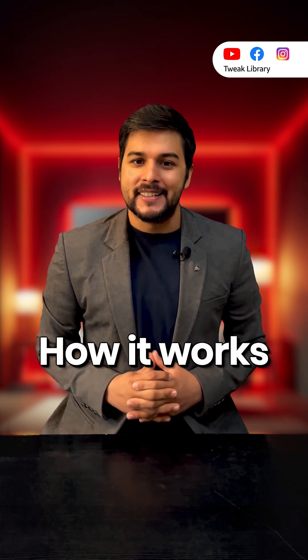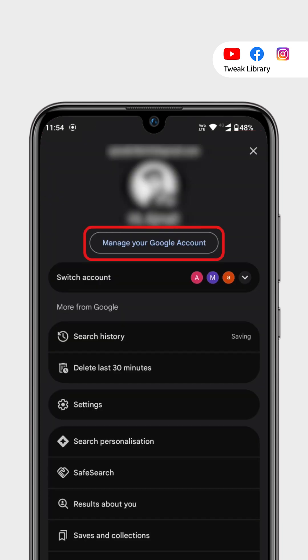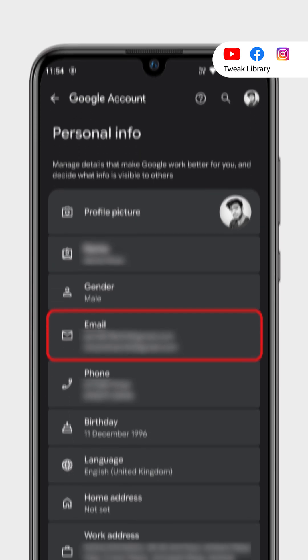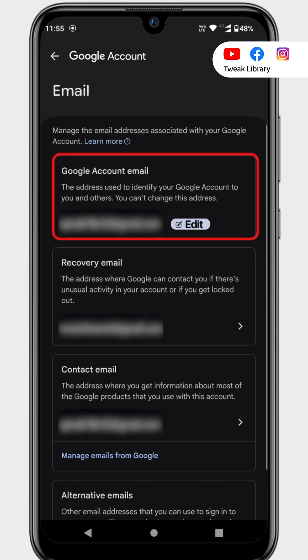Here is how it works. Tap on your profile picture and go to Manage your Google Account. Then open Personal Info and tap on your email address. If you are eligible, you will see an option to change your Gmail address.